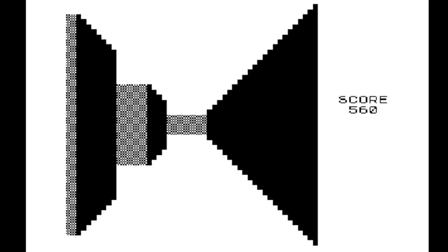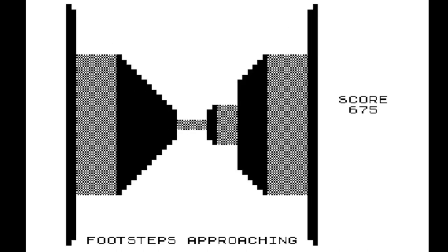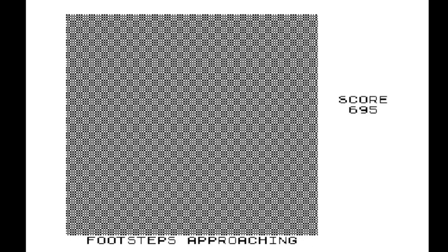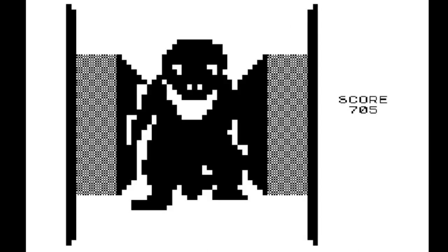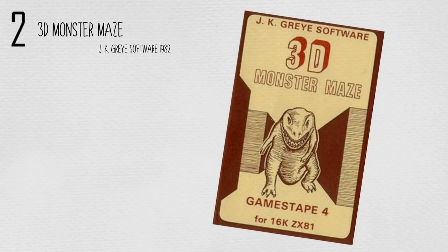Never before have simple text cues such as 'Rex lies in wait', 'he sees you', 'run', and 'he is behind you' provided such adrenaline rushes. These text cues at the bottom of the screen served much the same purpose as markers on your compass do in modern games, allowing you to know things which aren't directly in front of you on the screen. Sprinting away in panic, trying to avoid the Tyrannosaur while not stumbling into a dead end, made this an absolute essential for the system, and still a great, if extremely basic, game to play today.